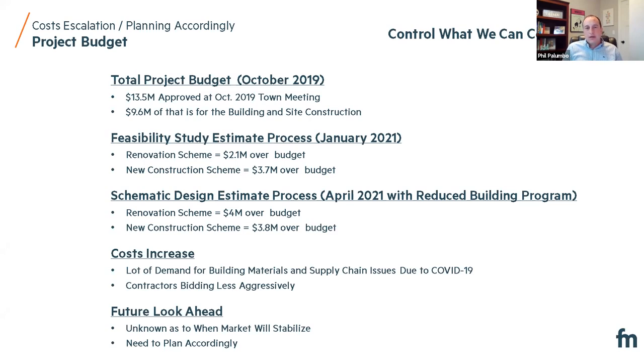We had the feasibility study estimate process back in January, and it was at that point where we learned that the 18,000 square foot building program that we developed through the programming process early on was respectively between $2 million and $3.7 million over budget — that's between the renovation scheme and the new construction scheme. So with that, we moved ahead into the current schematic design phase with a more tightened up, condensed building program, but one that still fell in line with the goals and objectives we learned during programming to get us back on budget.